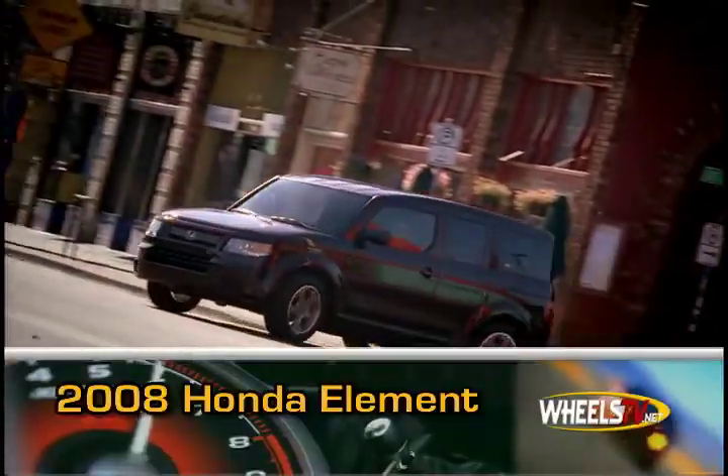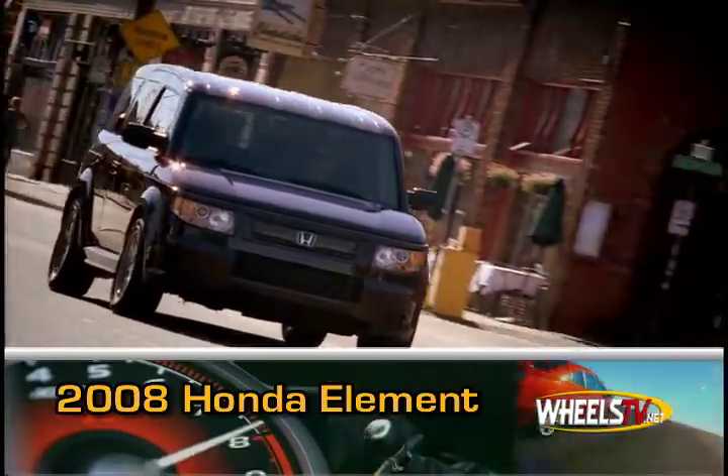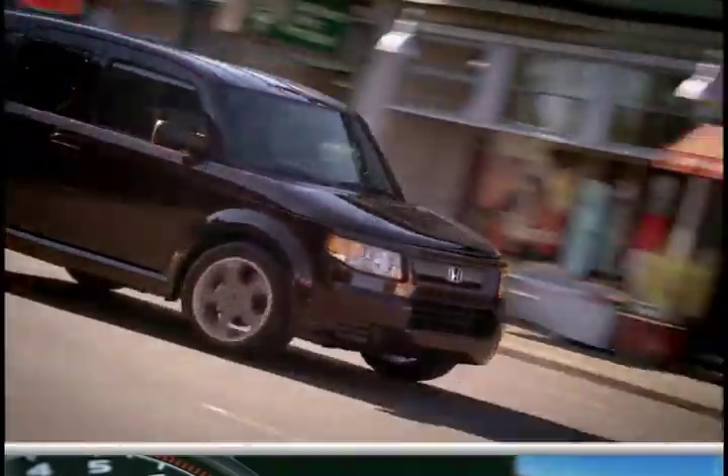Introduced in 2003, the Honda Element is a uniquely styled crossover. The 2008 Honda Element continues its avant-garde styling, strong drivetrain, and plentiful safety features.